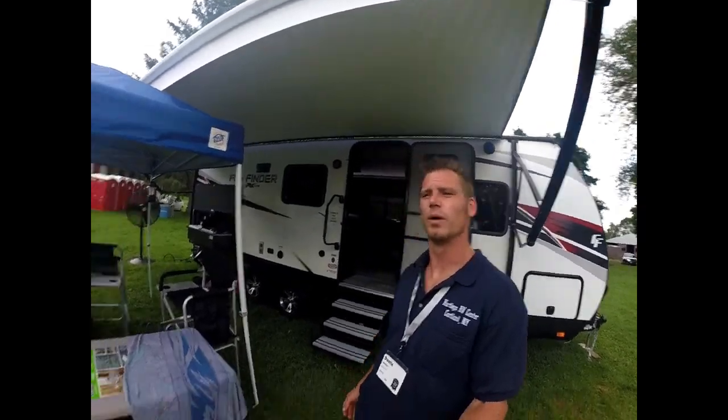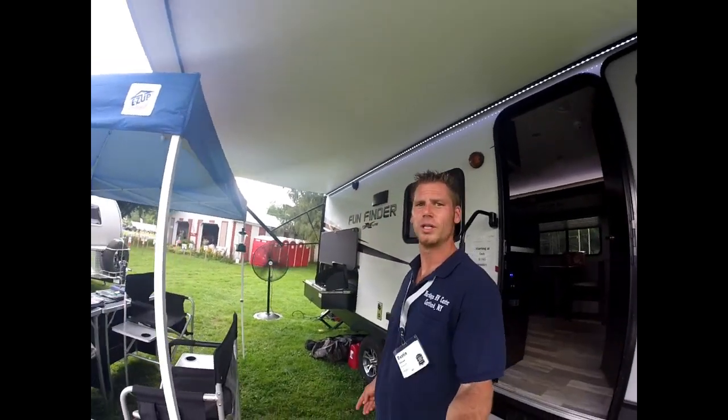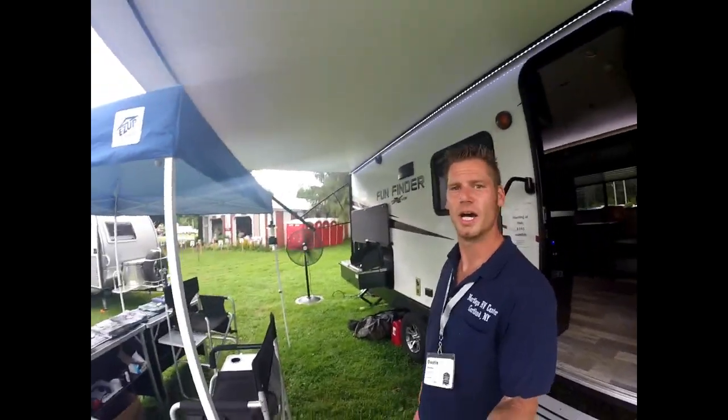Hey guys, Dustin Sherman with Hartleys Auto and RV Center. Today I'm going through the 2019 Cruiser RV Fun Finder 25, the Cruiser RV 23SR. The 23SR weighs in at just over 5,300 pounds and is the only couples coach that has the outside kitchen.